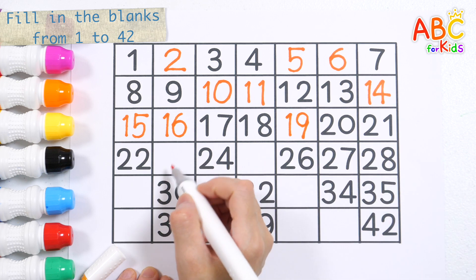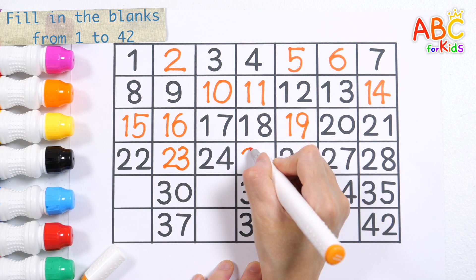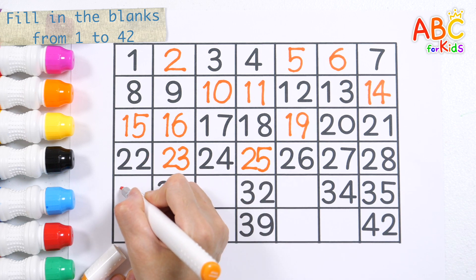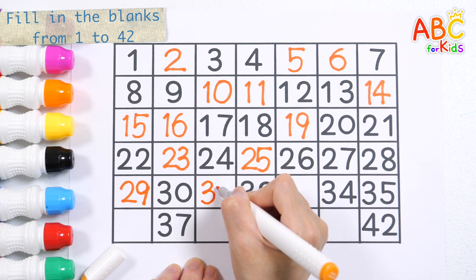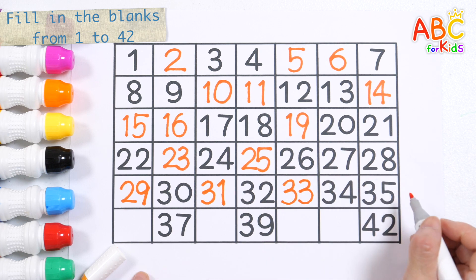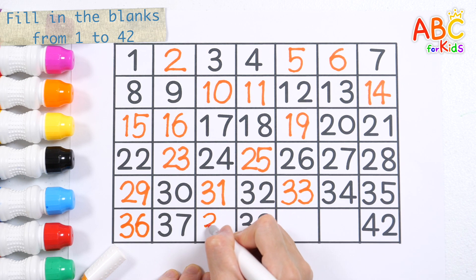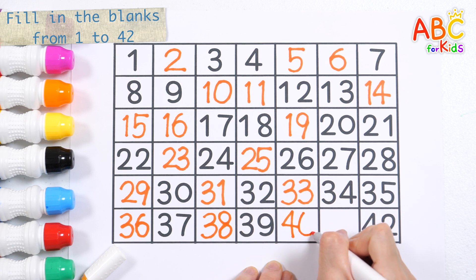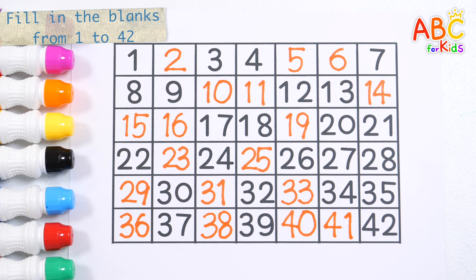Nineteen. Twenty-three. Twenty-five. Twenty-nine. Thirty-one. Thirty-three. Thirty-six. Thirty-eight. Forty. Forty-one. Let's read the numbers again.